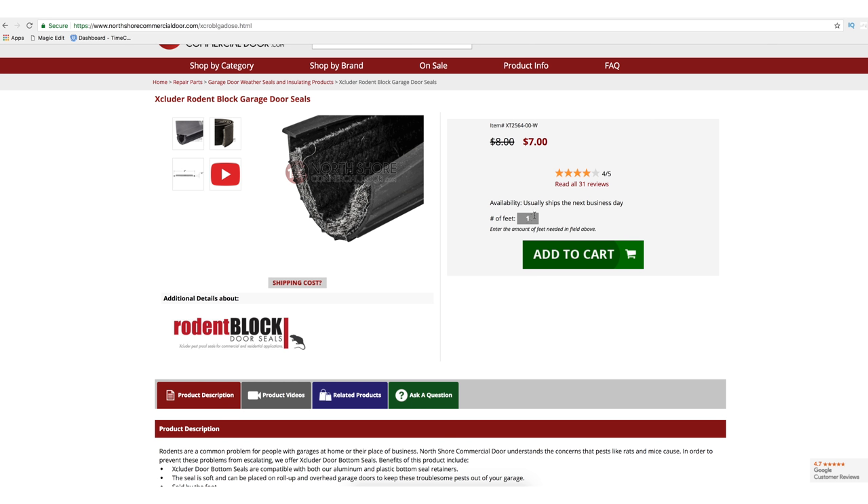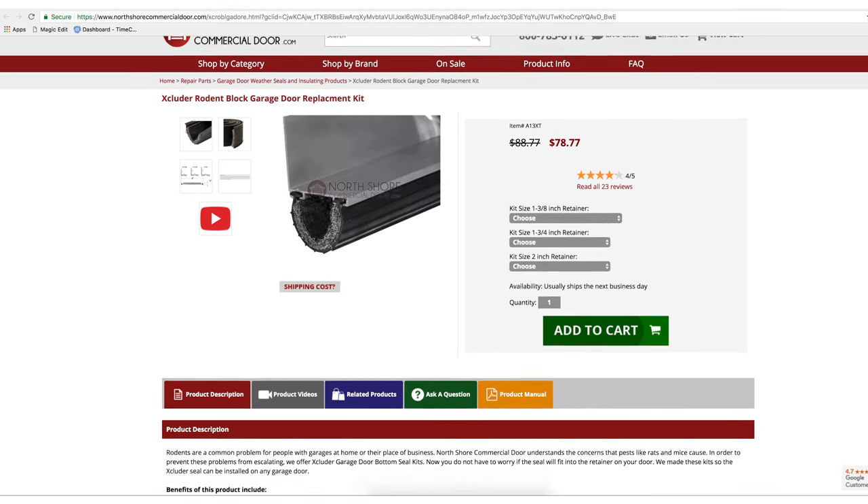The Excluder Rodent Block Weather Seal is sold by the foot for an exact match, and is also available as a kit which includes a metal retainer.